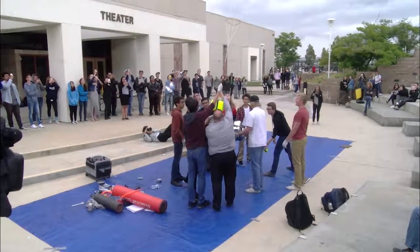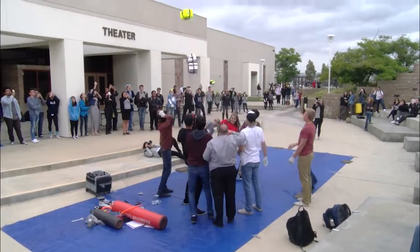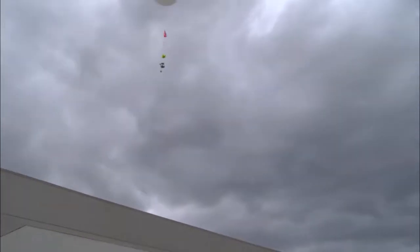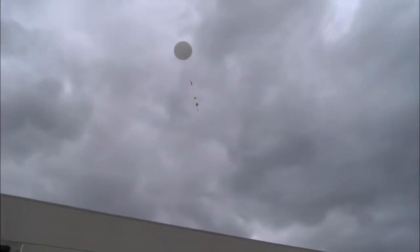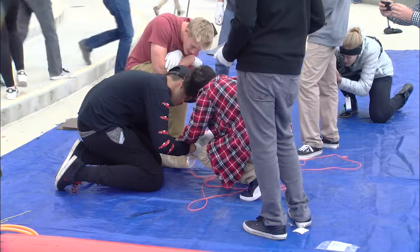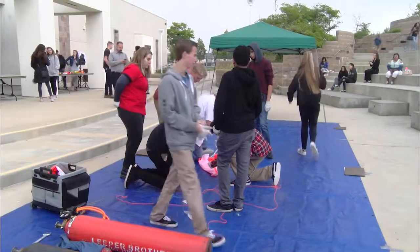3, 2, 1! West Ranch students launched a high-altitude weather balloon into the atmosphere. It all started four years ago when one student asked if it was possible to collect cosmic dust. Astronomy teacher Christine Hurst was determined to answer his question and had students in her class design a weather balloon to try to mimic an experiment that had only ever been completed by NASA.